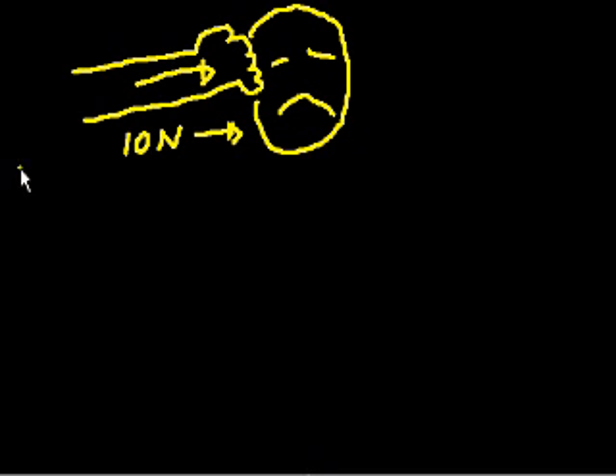The face is also pressing upon the hand with a force of 10 newtons in the opposite direction, along the same line. It seems like the hand is doing something to the face and not the other way around. But when you press on someone's face, their face might press in a little bit, but you also feel something on your fist or your hand.